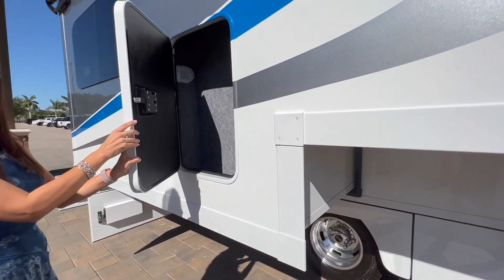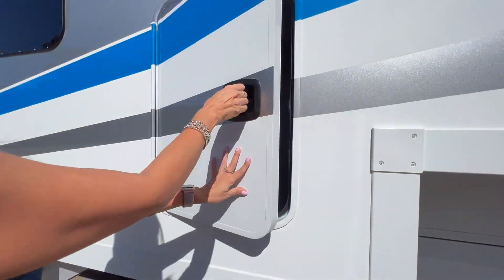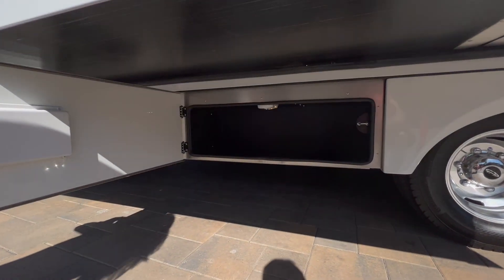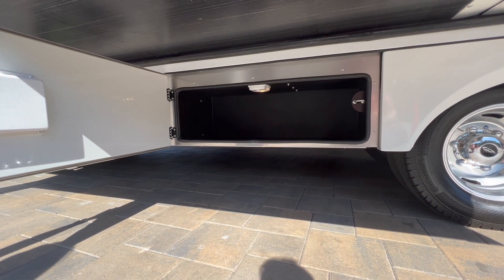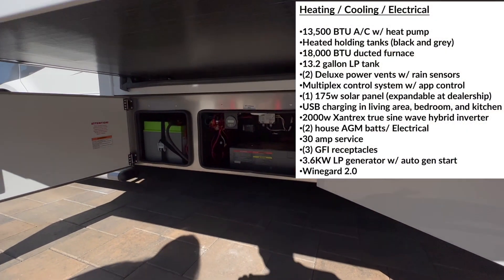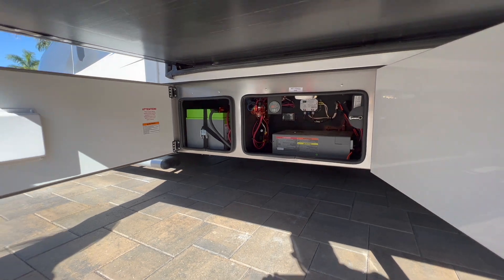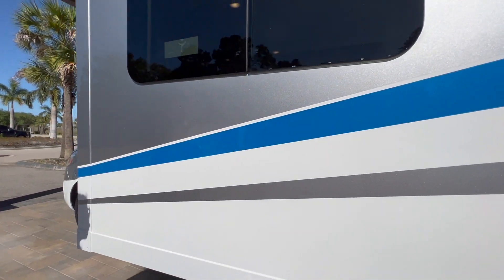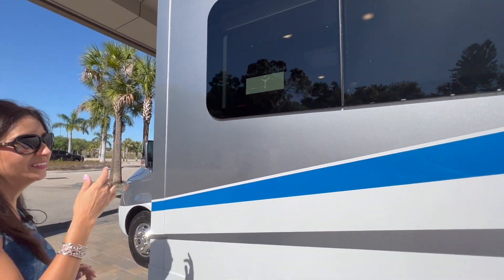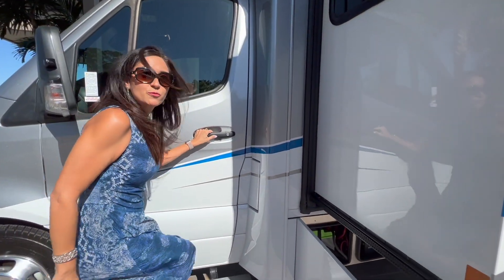There's another storage compartment in the slide out which is lockable and it does have a light. Down below there's another large storage compartment with a light and it is lockable. On the side of that, the storage compartment has the inverter and the batteries, and that one is lockable. There's a big window on top that does open up.